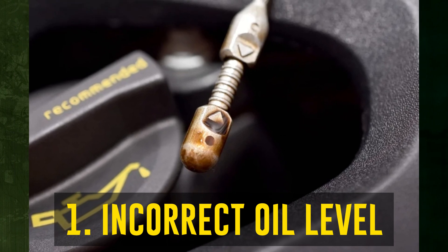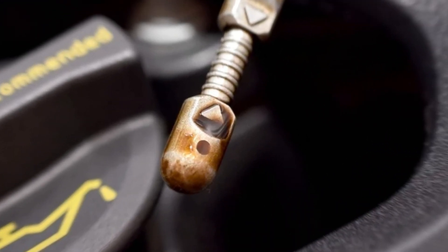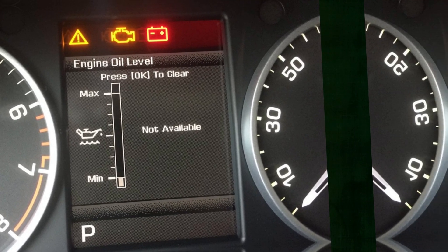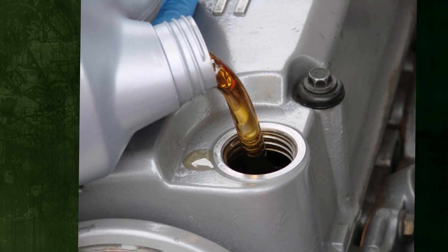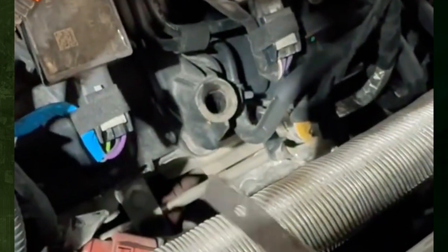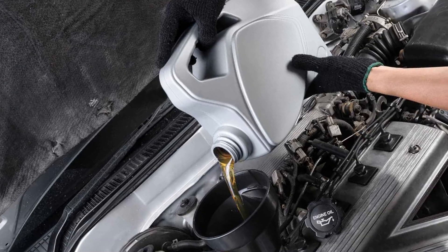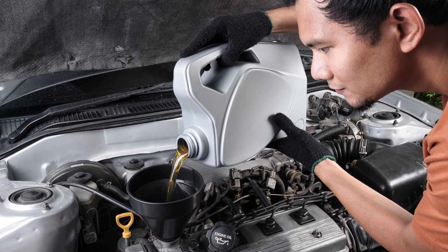Incorrect oil level: An incorrect oil level could be the cause if the light illuminates following an oil change. Just like a low oil level, an oil level too high could also be the reason for an out-of-range oil pressure. First, make sure you use oil with the proper viscosity rating recommended by the car's manufacturer or a qualified mechanic. After that, check the oil level. If it rises above the line, lower it; if it dips below, fill it up to bring it to the correct level.